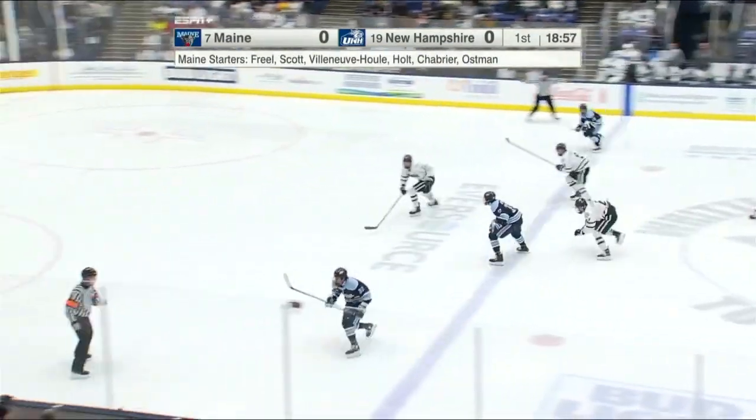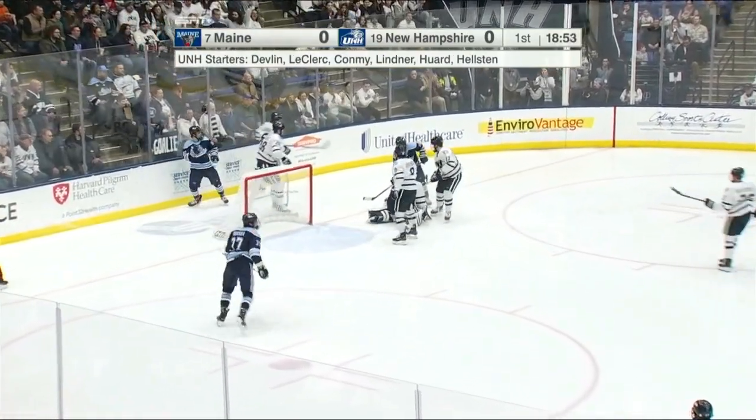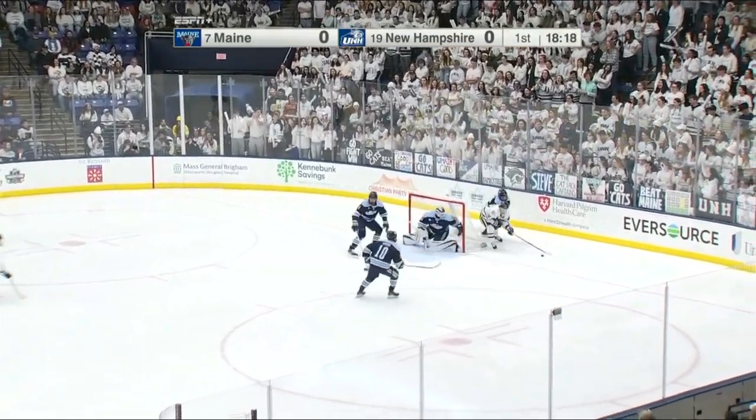Here comes Maine with the Nadeau brothers. Bradley with some space on the left, feeds it across. And there is the first test for Jakob Helston. Every single guy, when you bring up his name, brings a smile to his face. And they really did miss him last week against Merriman.